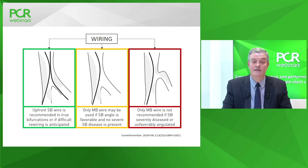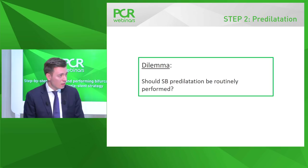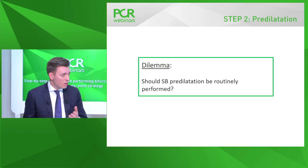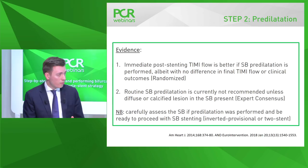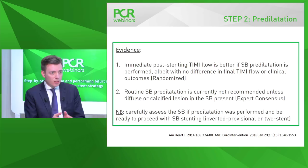The second step is lesion preparation. The dilemma is whether to routinely predilate the side branch in provisional strategy. A randomized trial comparing routine versus no routine side branch predilatation showed no difference in clinical endpoints. Post-stenting TIMI flow was better immediately after main branch stenting if predilated, but by end of intervention there was no difference. The latest EBC consensus document does not recommend routine side branch predilatation unless there is diffuse or calcified lesion in the side branch.